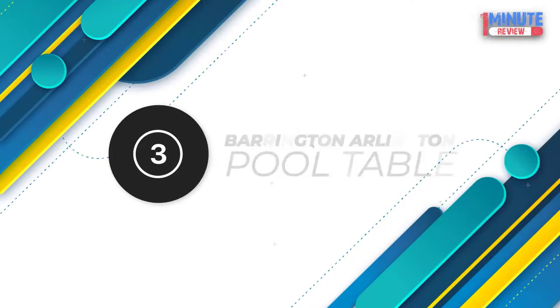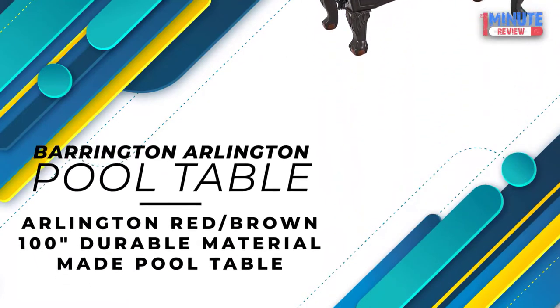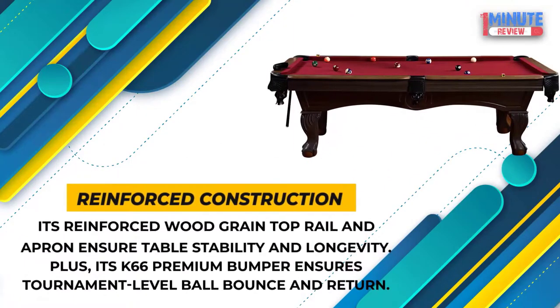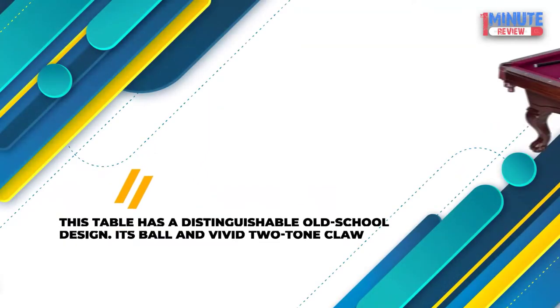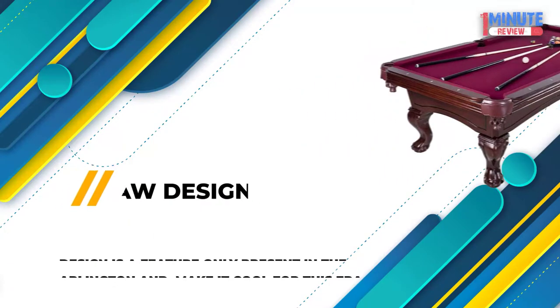Number 3: Barrington Arlington Billiard Table — Arlington Red/Brown 100 Durable Material Pool Table. Reinforced Construction: Its reinforced wood grain top rail and apron ensure table stability and longevity, plus its K66 Premium Bumper ensures tournament-level ball bounce and return. Claw Design: This table has a distinguishable old-school design. Its ball and vivid two-tone claw design is a feature only present in the Arlington, making it cool for this era.